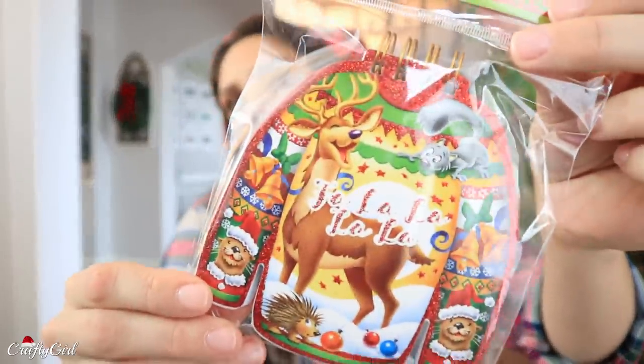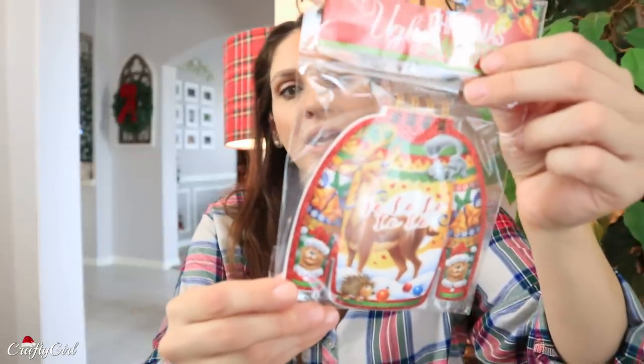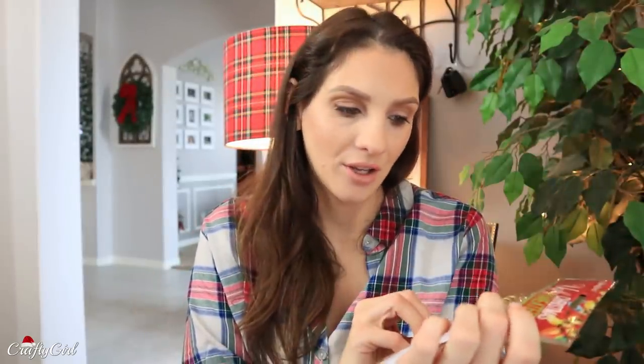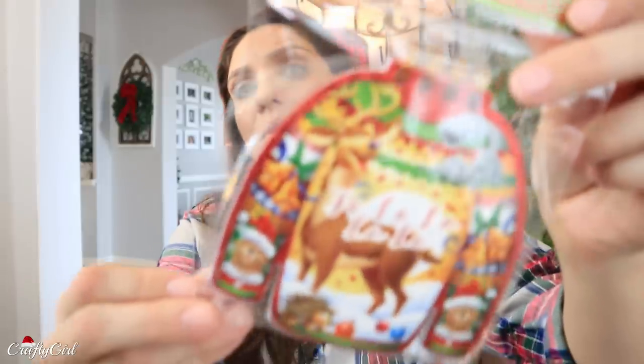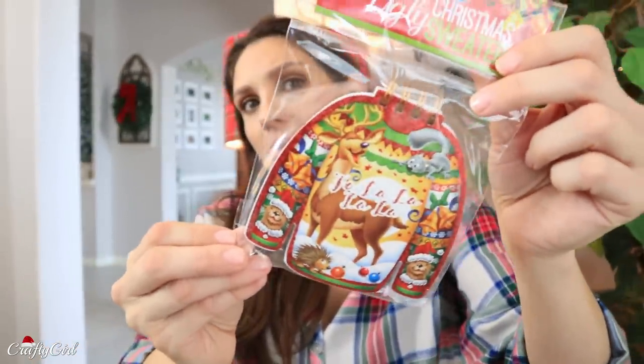I found Crown Jewels put out Christmas slime but all I found was this one item, so I'm really sad — there had to have been an entire collection. It's an ugly Christmas sweater collection — and all I found was this one little notebook in the shape of an ugly Christmas sweater. How cute is that?